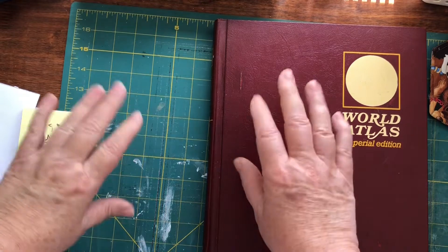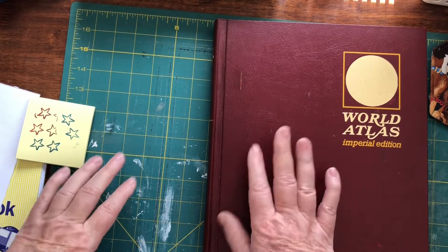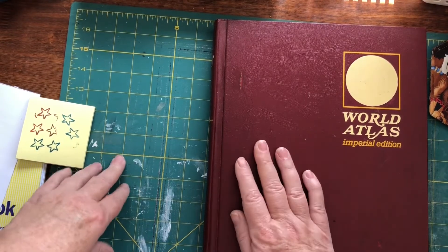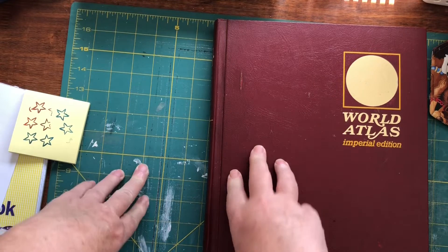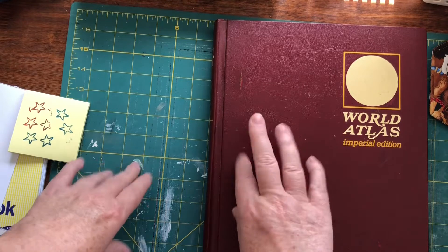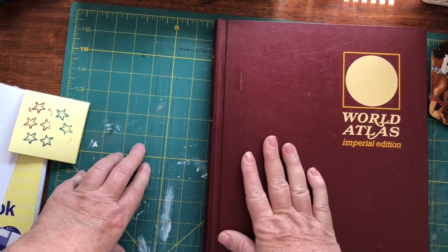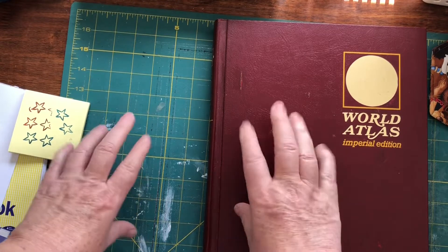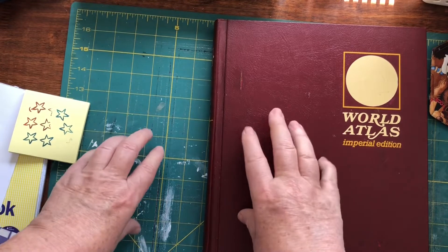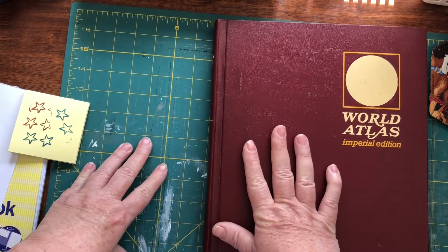Hi everyone, it's Crafty Karen back again with another book haul. This is the hashtag Friday book haul open collaboration with Nat Williams. I'll be posting this a day late so you're getting it on Saturday. I've had a pretty hectic week and also rearranged my craft room and did a lot of sorting out, which is always scary when you sort your craft room because then you realize how much stuff you've collected.